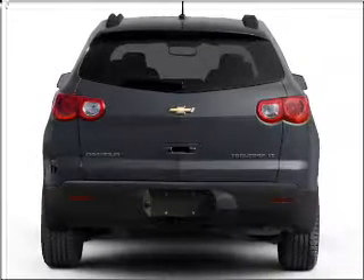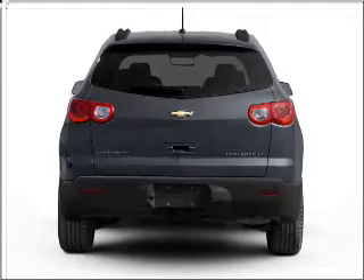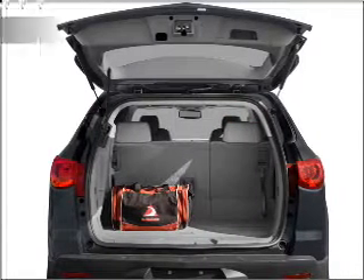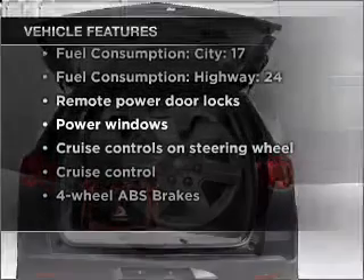Stand out from the crowd with premium wheels. Anti-lock brakes help you bring your vehicle to a safe stop. Heated seats come for you on cold winter days. And with these notable features, you won't want to miss out on the opportunity to own this amazing vehicle.